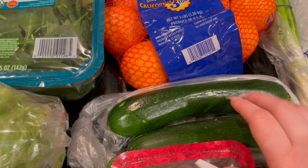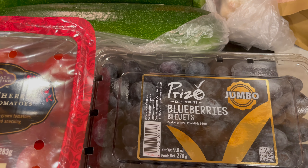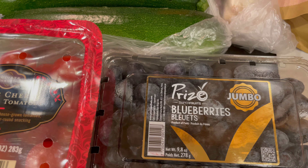I got some blueberries. I don't know what the deal is, but at my store recently the produce section is like itty-bitty — there's not much there. So it's been pretty slim pickings, but these ones looked really good. It says product of Peru, jumbo blueberries.